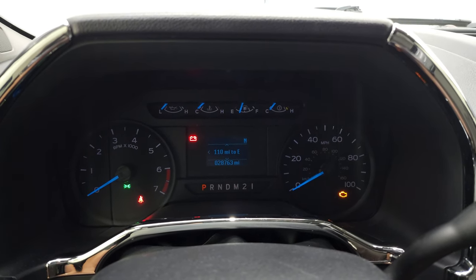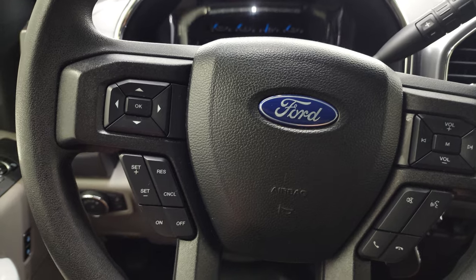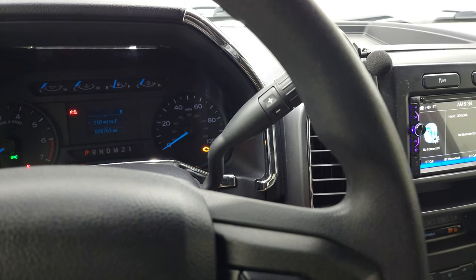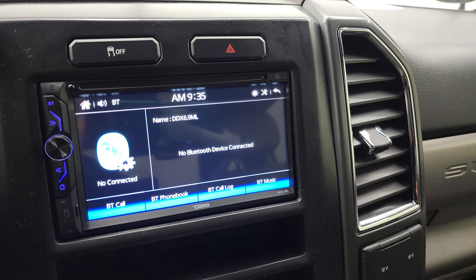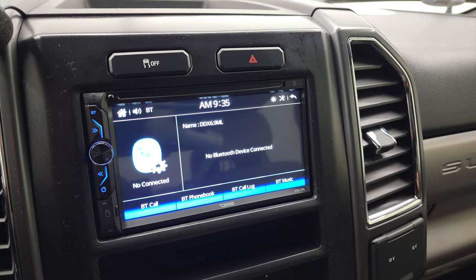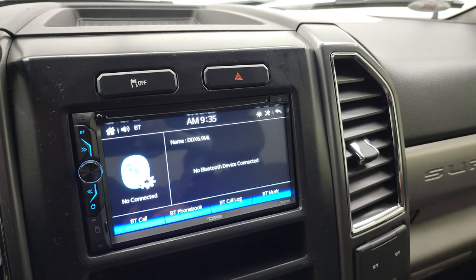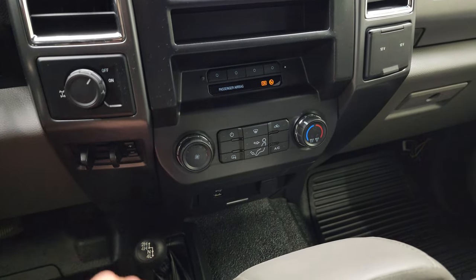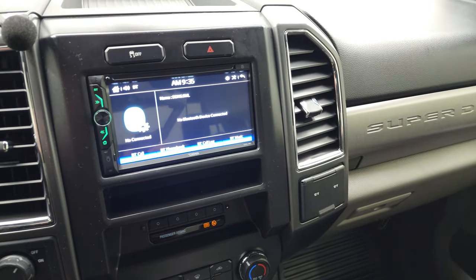This one has 28,763 miles. You get a compass display, and the instrument cluster is very nice and clean. Cruise controls and information center controls on the left, Bluetooth and audio controls on the right. This one has the 6-speed automatic transmission with the optional tap shift. It has a DS-L8 receiver — it's a DDX9ML if you want to look that up — with AM and FM radio and a turn dial. Axle lock, factory brake controller, climate controls, 4x4 shifters on the floor, two 12-volt power points, and stability control.